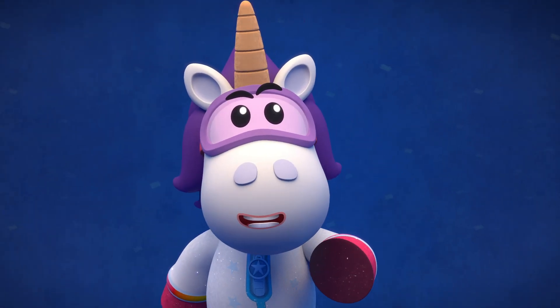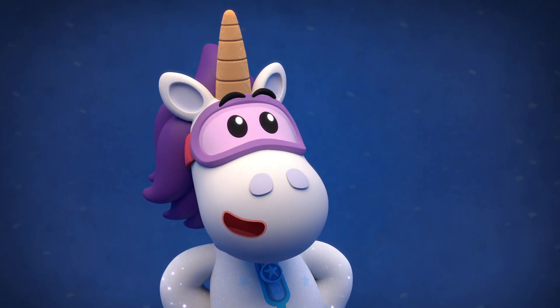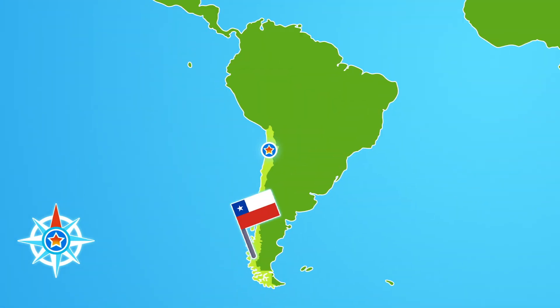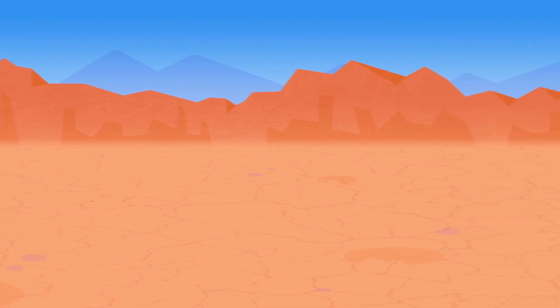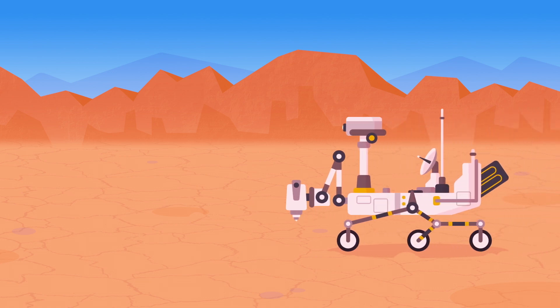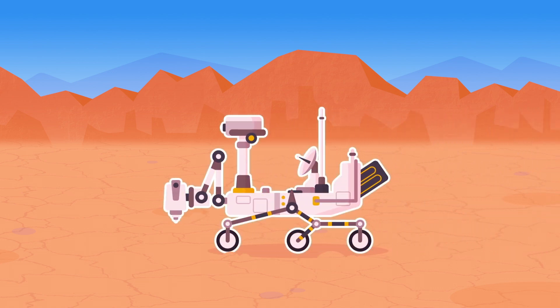Let me tell you about the place we're at. The Atacama in Chile is the oldest and driest desert in the world. Parts of it are so dry, scientists think it's like the planet Mars, which means it's a great place for them to practice using their Mars rover — a robot sent into space to search for alien life.